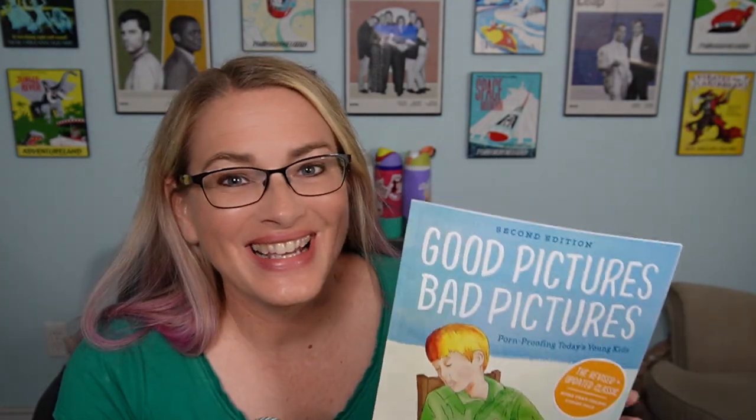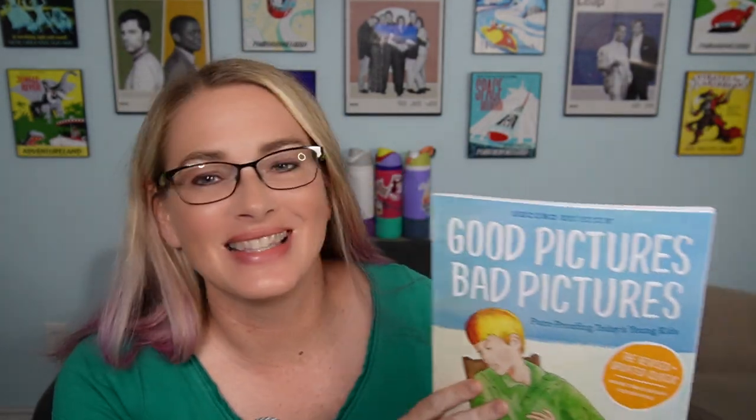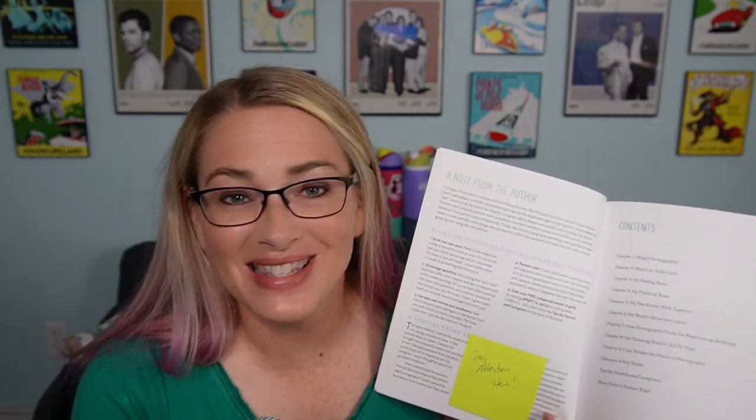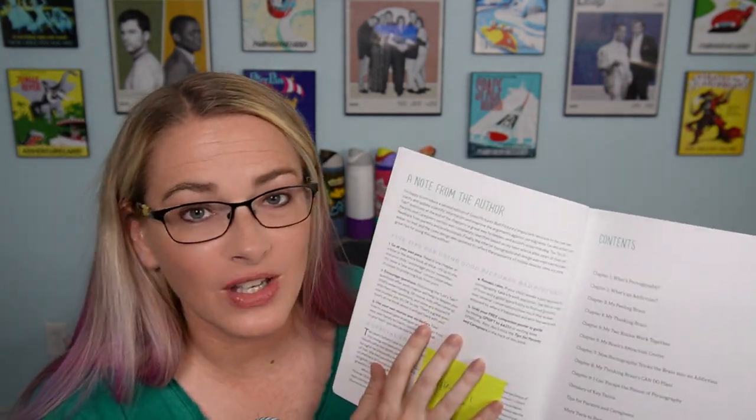Let's go ahead and talk about the next version of the book for the older kids — and I'm saying older, but this is still probably elementary age. Here's the Good Pictures Bad Pictures original — the revised and updated version. The one thing I really like about these books is that they help you have a conversation with your kids. Don't miss the appendices and don't miss the beginning of this book — there are five tips for using this book that really give you a foundation before you start.